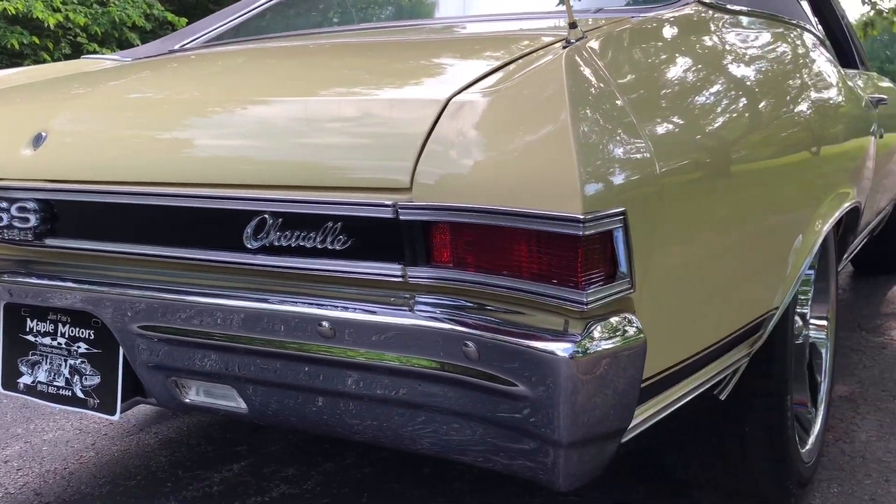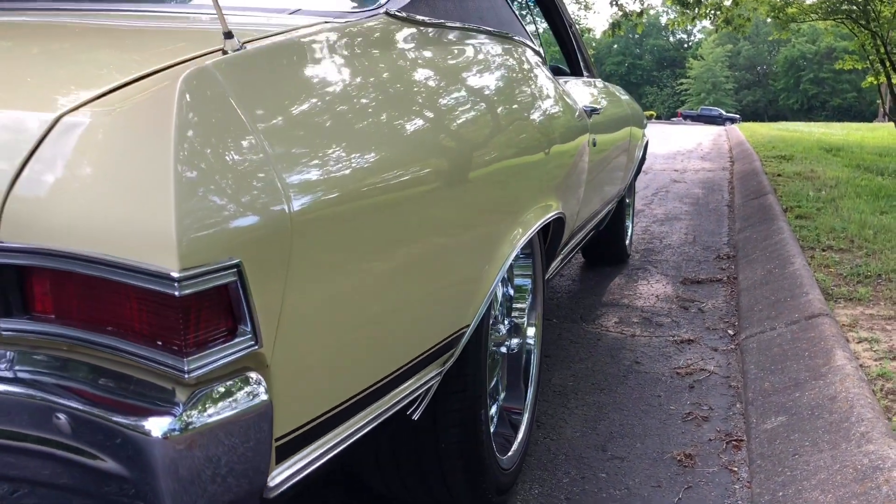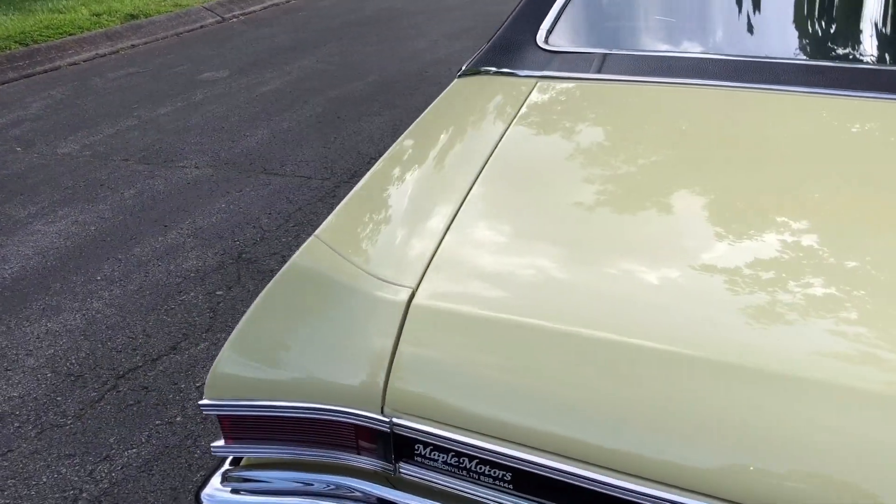Bumpers look nice and clean. I don't think I'll find too many paint flaws on this.